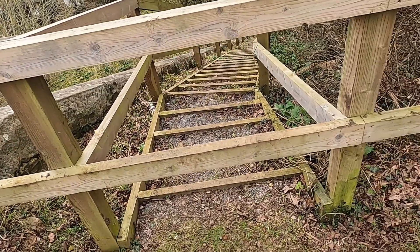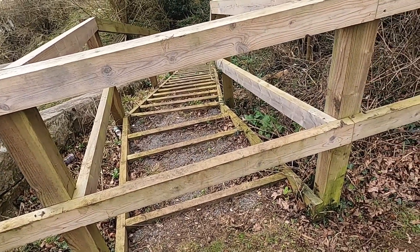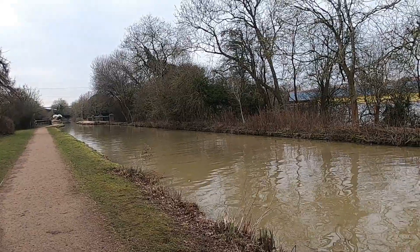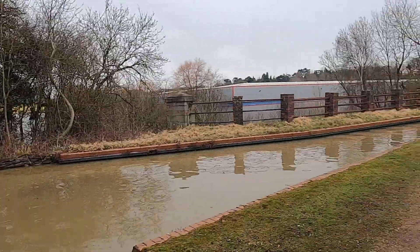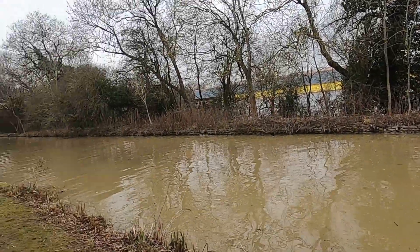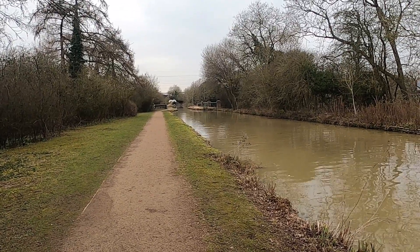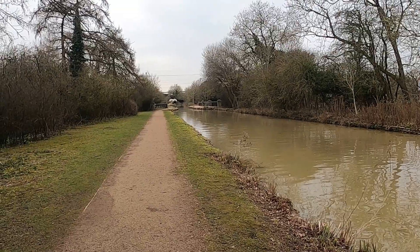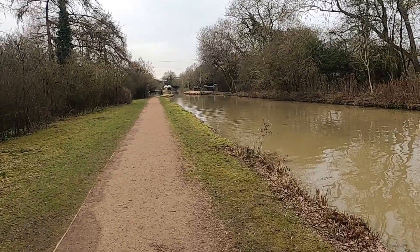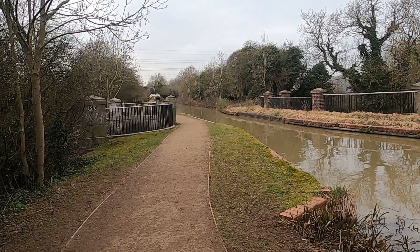I was going to climb down these steps and show you the river level, but for some reason nowadays they've been blocked off, so I won't be going that way. These aqueducts are actually quite close together. Here's the aqueduct we've just been looking at, and if we turn around, there is the next aqueduct just in the distance. The camera's making it look a lot further away — it's less than 100 yards.